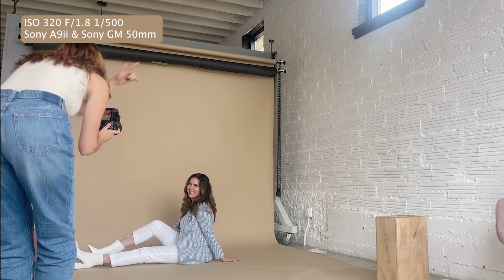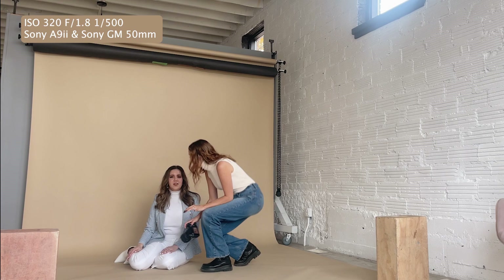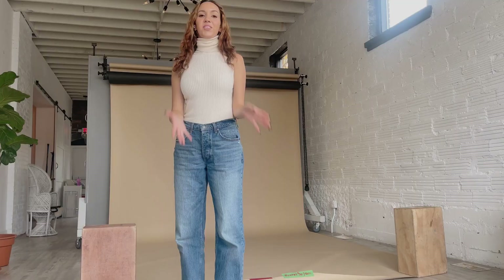How do we feel about this outfit? I think I'm going to change it. I'm feeling a little first lady after I've been in it. Okay, so we're going to pack up the tan backdrop and now we're going to do black with a different outfit.